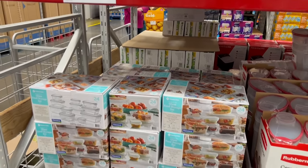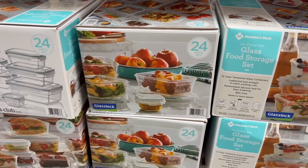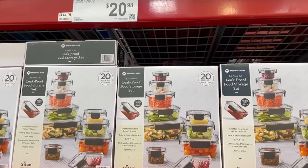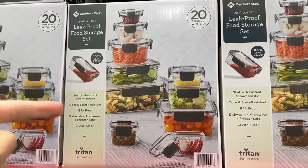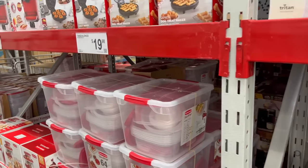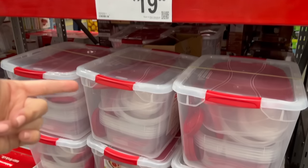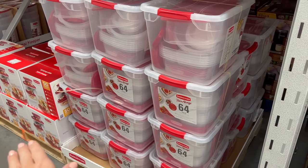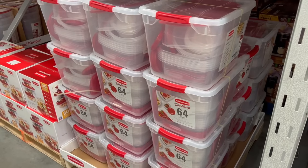With the holidays coming up and leftovers, they've got all kinds of food storage options. For $25, a 24-piece glass lock set; for $21, a 20-piece Member's Mark shatter-resistant, leak-proof plastic set; and if you give a lot of leftovers away and want the cheapest option, Rubbermaid Take-Alongs at $20 for 64 pieces — because we all know you'll pretty much never see those Tupperwares again once you send them home with people.